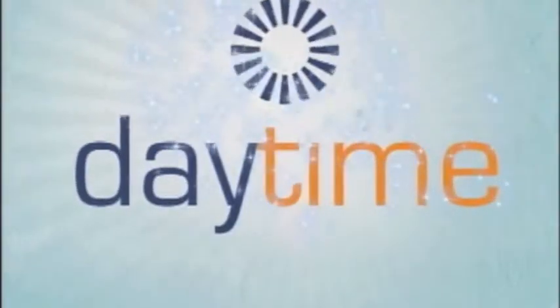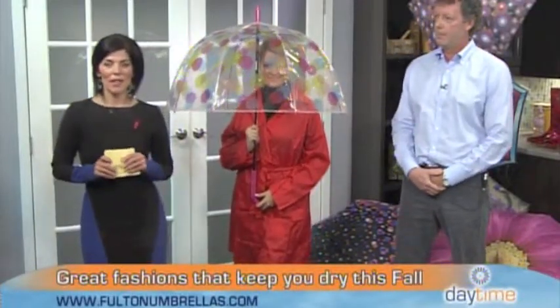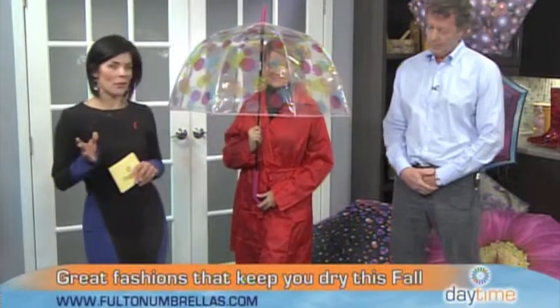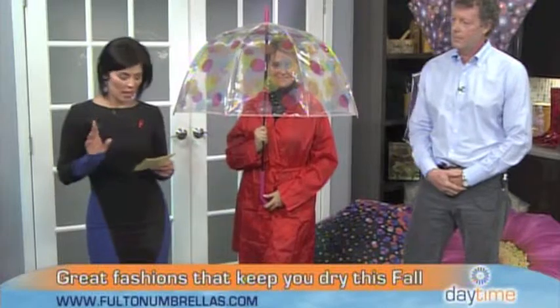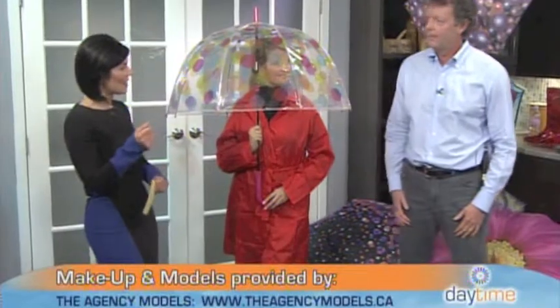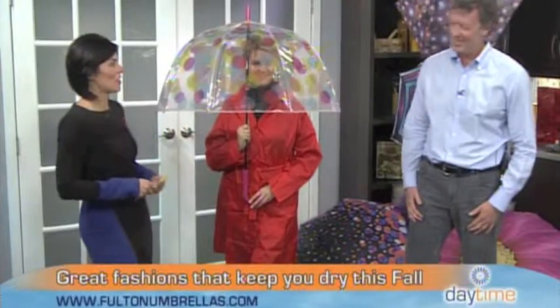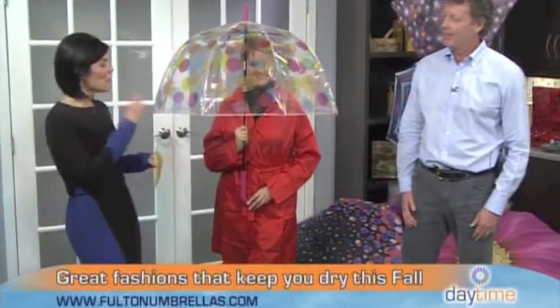You have more than just umbrellas, but first — I know what every superstitious person is thinking: is opening an umbrella inside bad luck? No, of course not! That's just an old wives' tale — not at all.